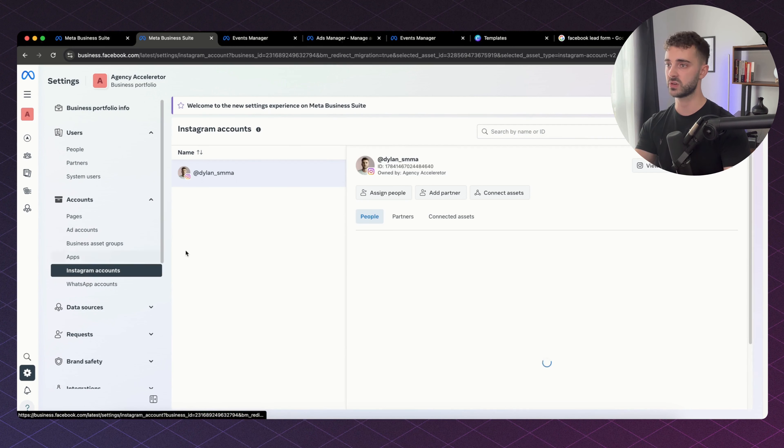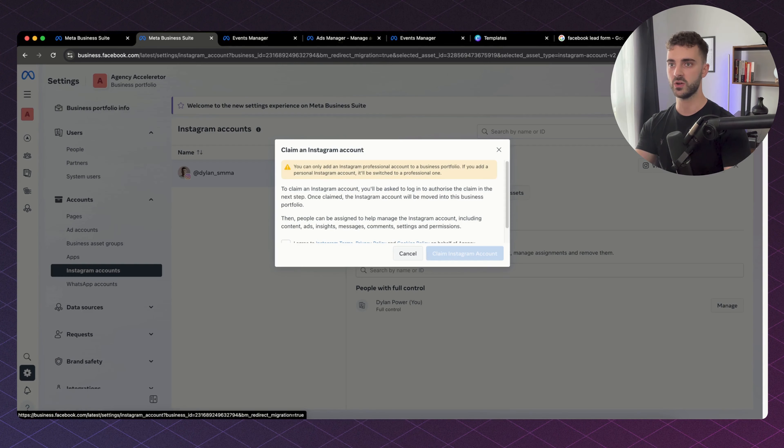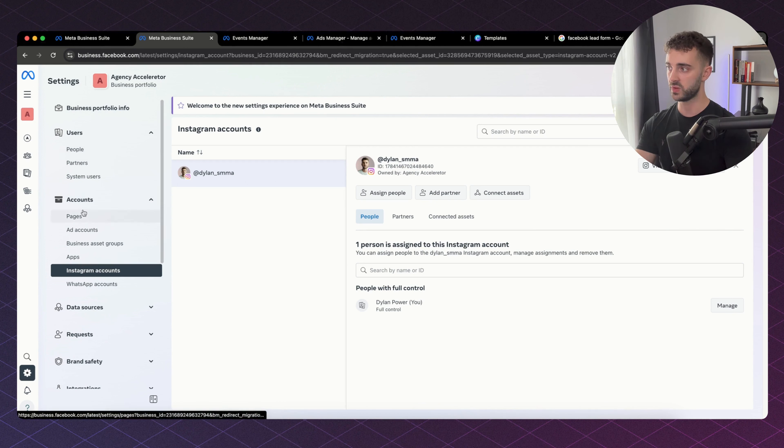The next thing you want to connect is an Instagram account. The exact same process — you click Add, it will prompt you to sign in to your Instagram account, and then it will pop it up. You might have to review or confirm your email on the Instagram side of things, but then you're 90% of the way there. The next thing we need to do is add a pixel.